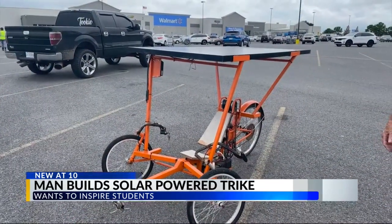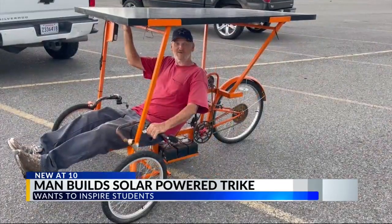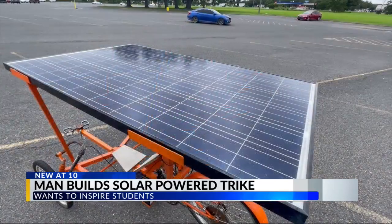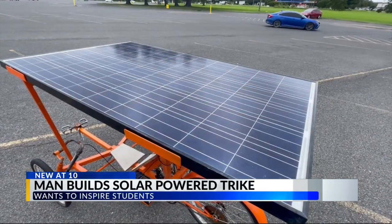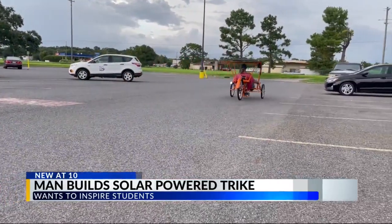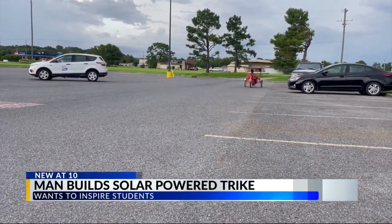Carroll says his trike has gotten him plenty of questions and offers to purchase it, but this model is just a prototype to show students what they can create. His next project: creating another solar-powered trike, but with two seats. In Eunice, Jasmine Dean, KLFY News 10.